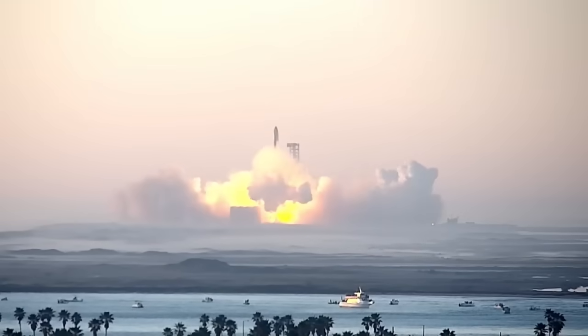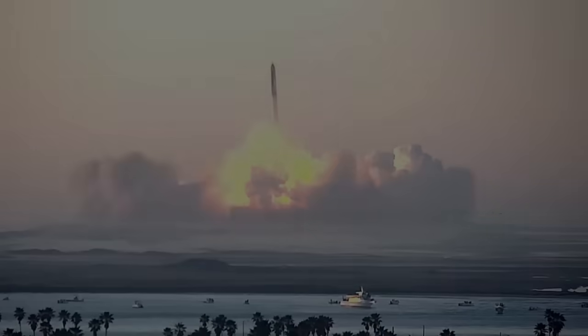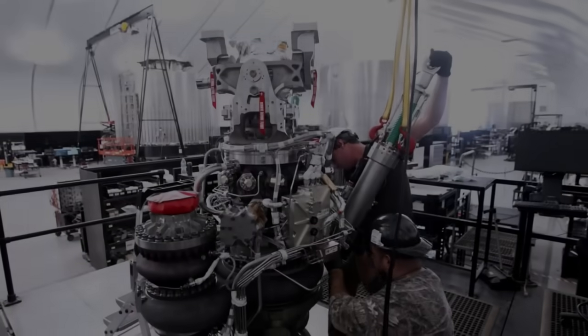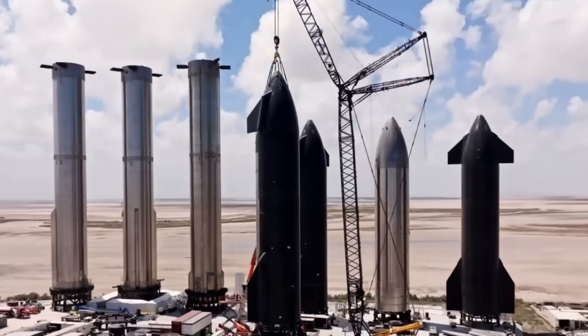If these changes are made, I predict Integrated Flight Test 3 will be a complete success. There's actually nothing wrong with the Raptor engines or turbo pumps that I can see. Let us know what you think. Thanks for listening.